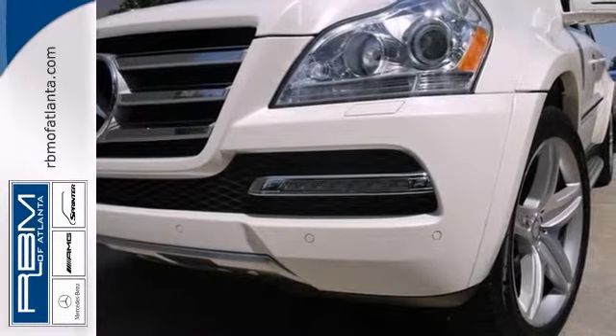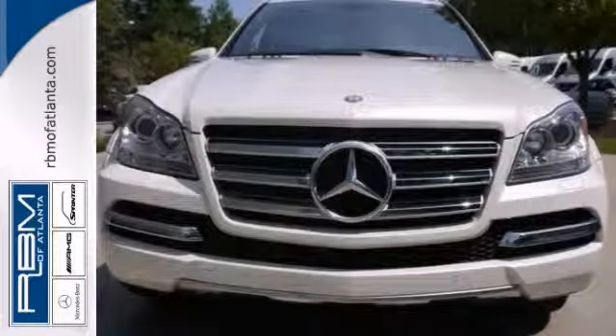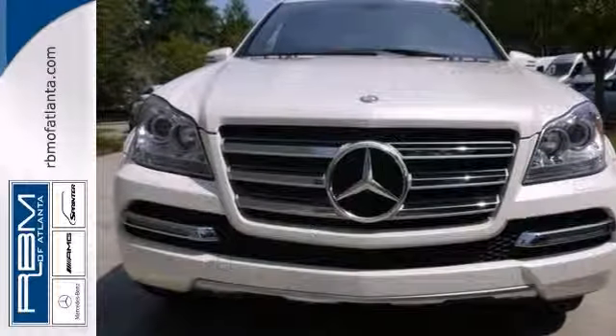You'll also get burl walnut wood trim, heated leather seats, and running boards. The sunroof and trailer hitch receiver only make it more appealing.